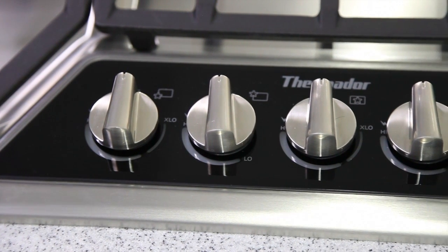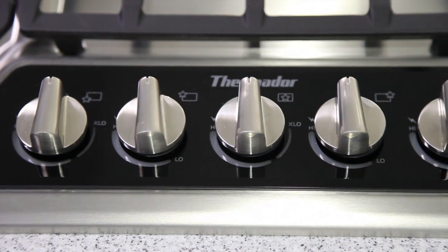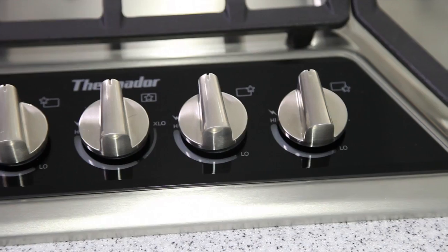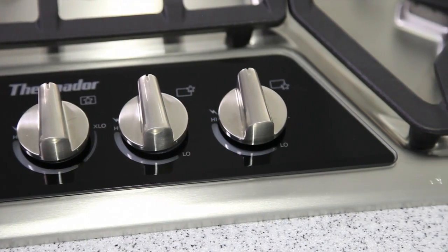The knobs on this unit are stainless and feature blue progressive illumination that adjusts to indicate the burner setting. There are also markers to help easily identify burners.